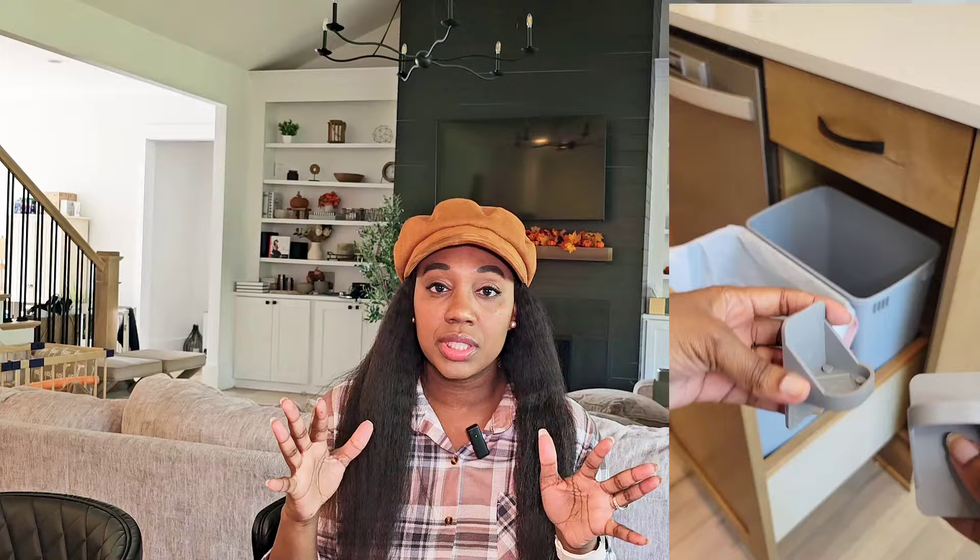I found these little trash bag holders — they're super genius and easy to use. You just stick these on your trash can; they come in a variety of colors so you can get the color of your trash can so it blends right in. You stick the bags inside the little holes and it literally holds the bags in place so that as you're throwing trash away the bags are not falling down into the trash can. I love these and they're not expensive.